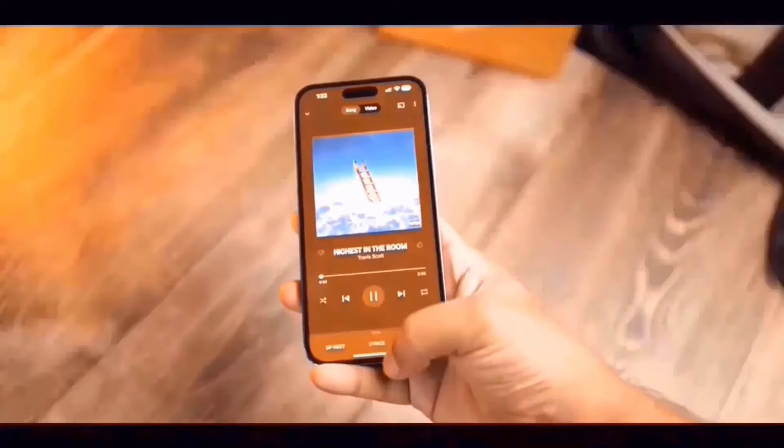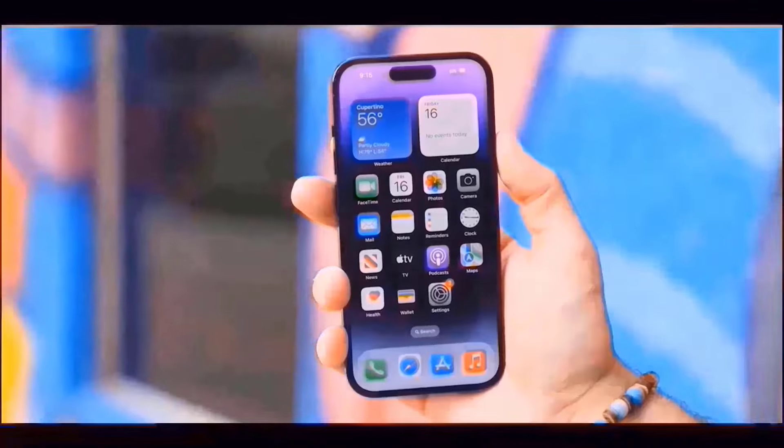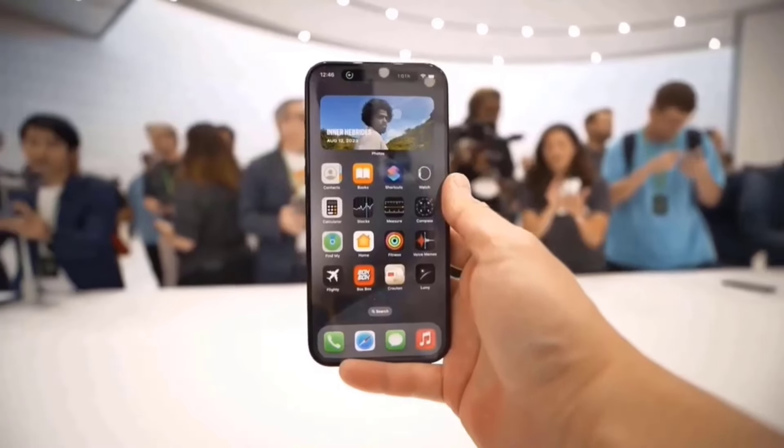With five dummy iPhone 16 models that showcase the outside design without any internal components, Aaron Zal's Zolotech YouTube channel has revealed this interesting color scheme.